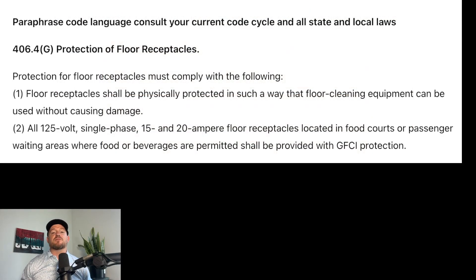Protection for floor receptacles must comply with the following. This is a brand new section in the 2023 NEC, meaning it has that little N button next to it — 406.4(G). Floor receptacles, part one: floor receptacles shall be physically protected in such a way that floor cleaning equipment can be used without causing damage. Seems pretty practical. Part two goes on to let us know about this rule requiring GFCI protection: when located in food courts or passenger areas where food or beverage are permitted, shall be provided with GFCI protection.